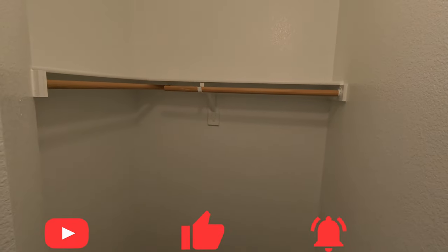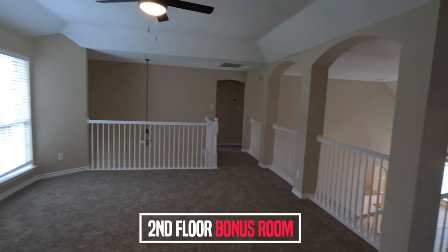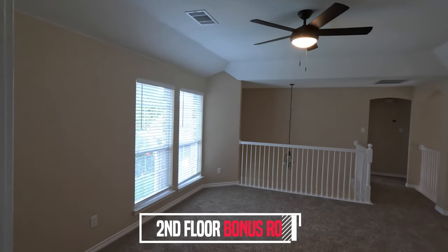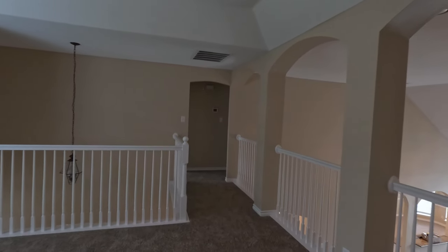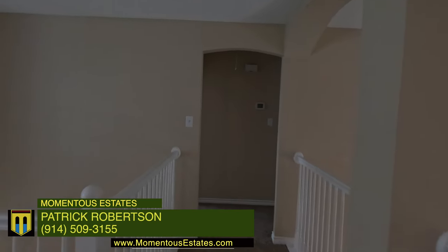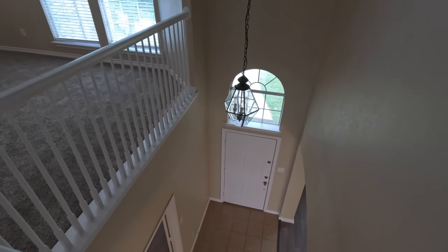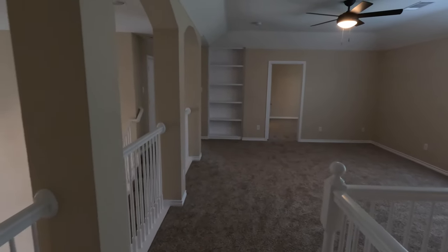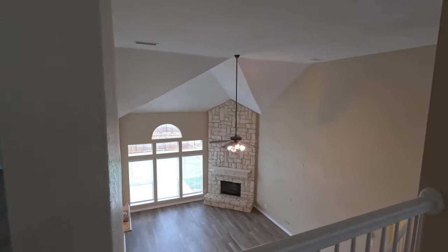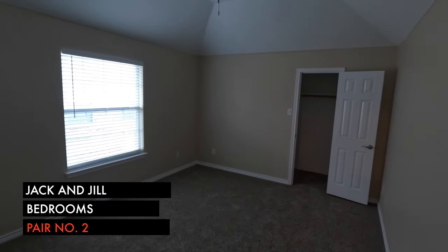Here is the closet for the second bedroom — both bedrooms have very similar closet sizes. What's great about this setup is that you have this bonus space on the second floor where you can create another TV setup, a play area for the family, a reading area — tons of options for that space. What I like about this house is how you can see almost the entire first floor looking down from the second floor.